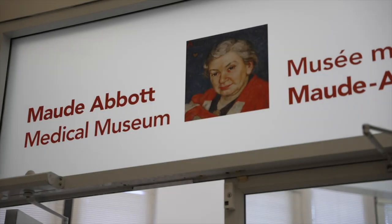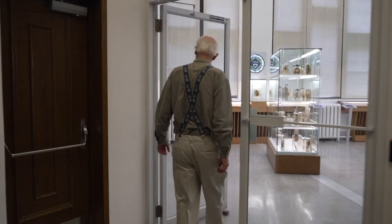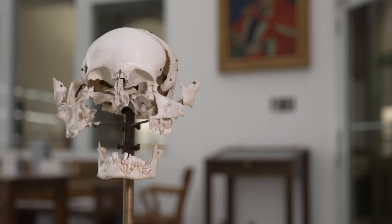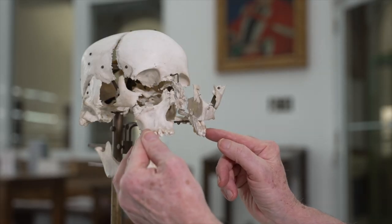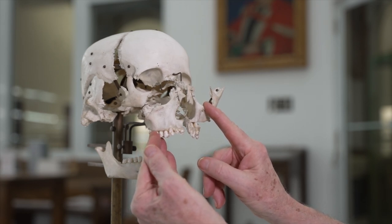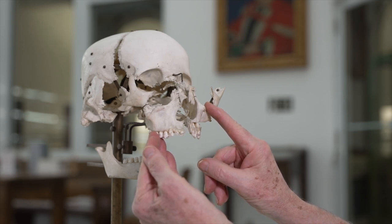I would now like to take you on a brief tour of the museum as it exists today. Its main display room showcases several collections. One of them, on this wall, consists of several cabinets containing skeletal specimens used for teaching anatomy. This is an example of an exploding skull, also known as a Beauchene skull, after the French anatomist of the mid-19th century who developed the technique of mounting its bones. This technique involved isolating each bone and placing them on separate metal rods so that they could be moved independently, enabling the student to acquire a better grasp of how they fit together to form the complete skull.